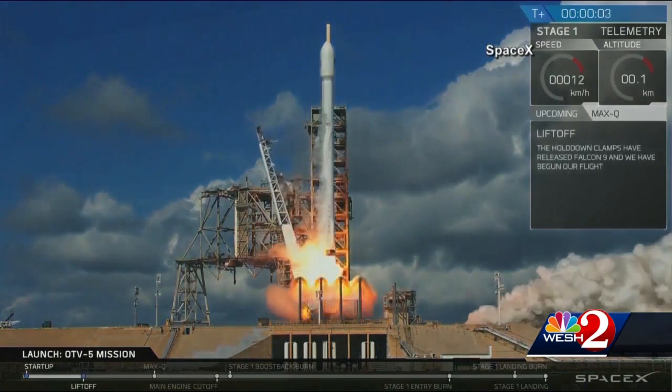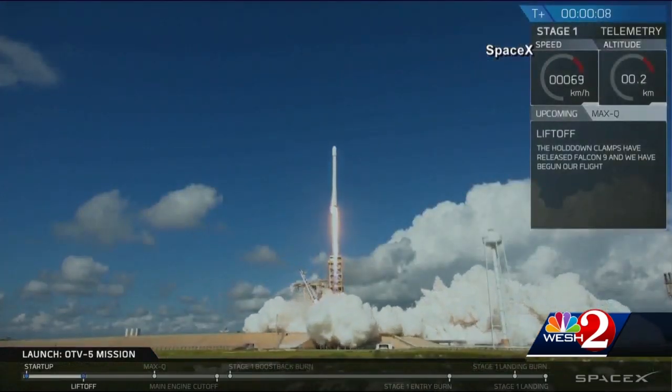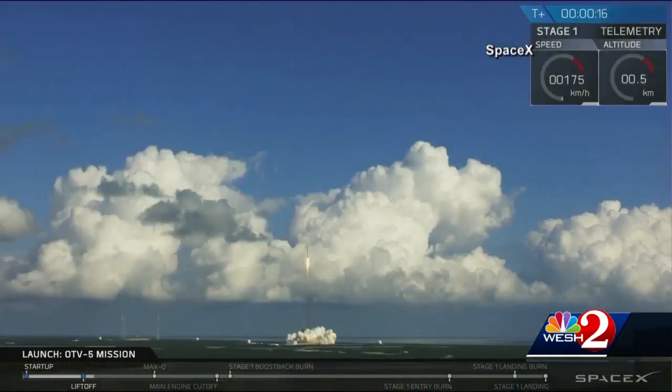Its launch was back on September 7, 2017, aboard a SpaceX Falcon 9, lifting off just before the cape was shut down for Hurricane Irma.